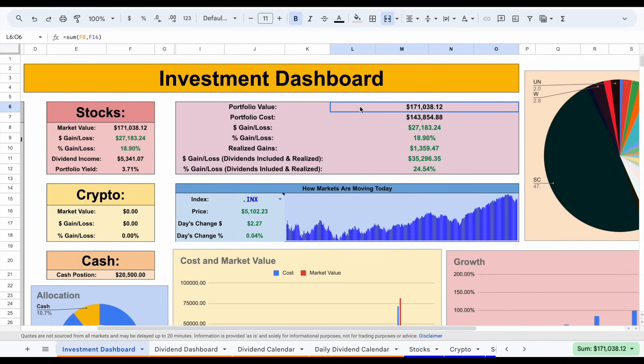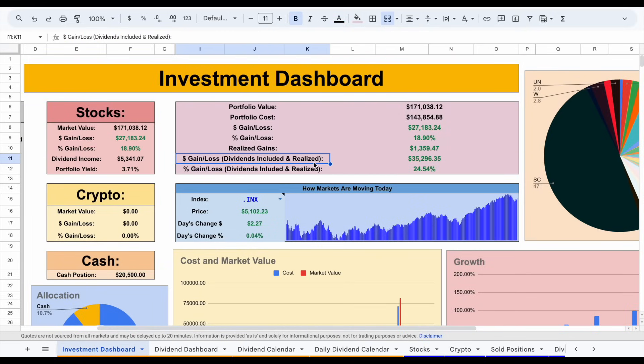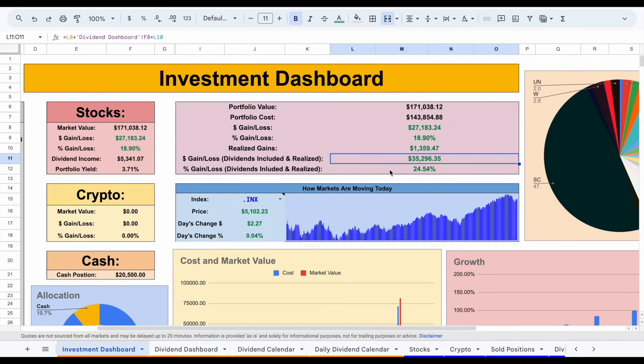It's important to remember that my portfolio value doesn't just grow when I contribute new capital or see gains. I'm constantly reinvesting all the dividends that come in. So if a stock pays me a $100 dividend payment, not only do I reinvest that back into my portfolio — meaning my portfolio grows by $100 — but that stock will now pay me more in dividends in the future. This is one of the many ways the compounding effect takes place. My gain from capital gains is sitting at about $27,000, around a 19% return. Including realized gains and dividends received, I'm up around $35,000, which is around 24.54%.